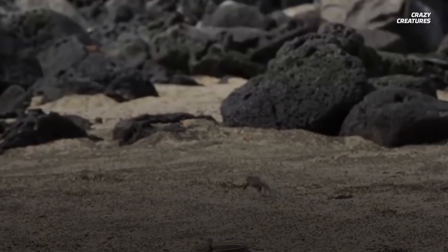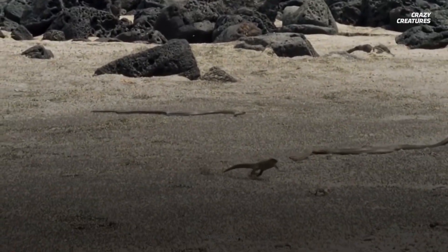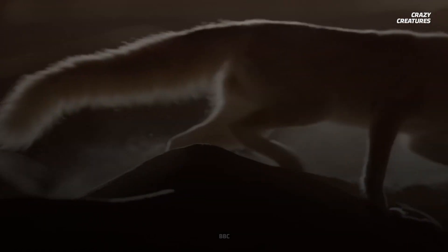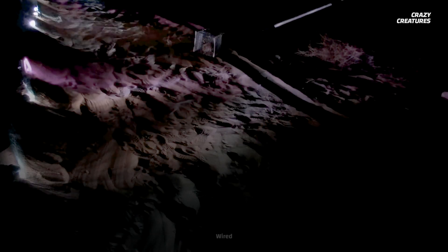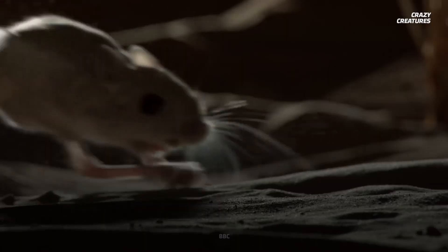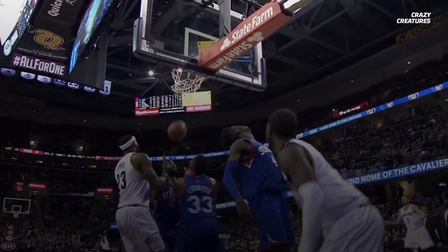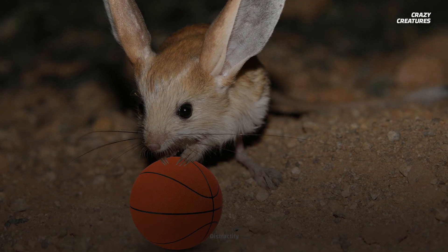Predators in the desert typically catch their prey by predicting where they're going and intercepting their path. But jerboas are anything but predictable. They travel in a zigzag trajectory and use a variety of movements to confuse their hunters. Even when they're moving at top speed, they can switch from running to jumping with both legs, or hopping from one leg to another. The moves that jerboas use to escape hungry predators are comparable to the moves that basketball players use to deke out their opponents. Now if only their arms were long enough to throw a ball.